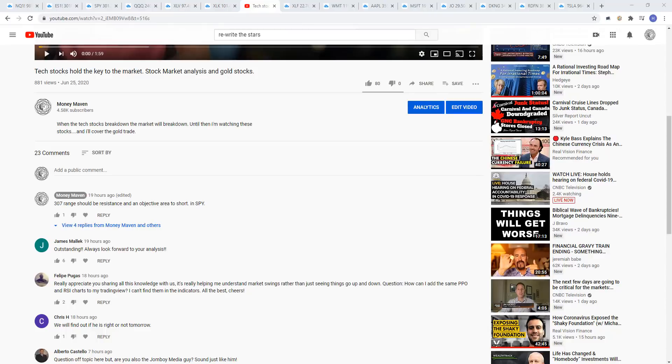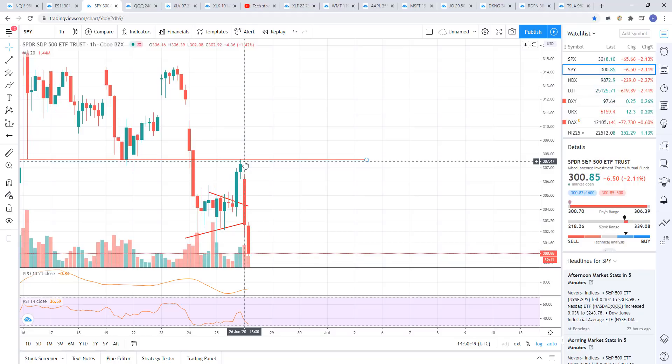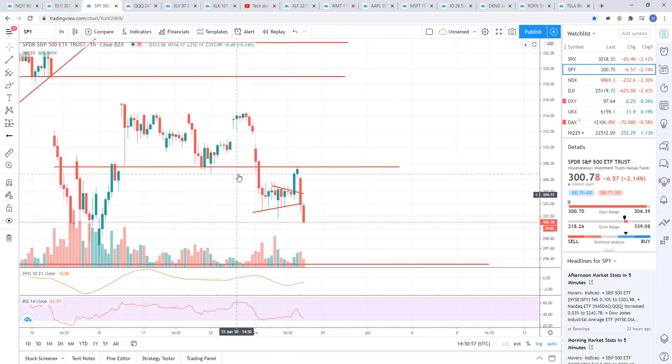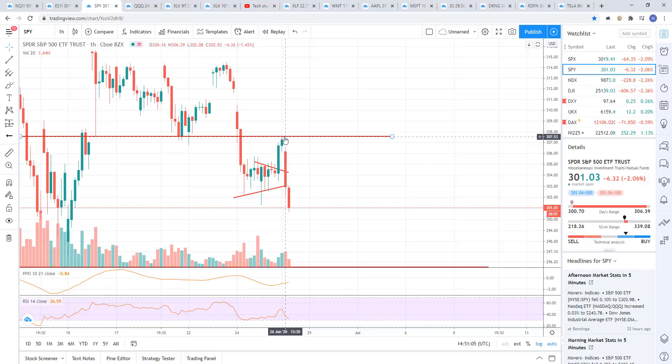Let me show you that comment real quick. Here's my comment from yesterday — I put it out with about 15 minutes left in the day. I said that the 307 range should be resistance and an objective area to short in the SPY. This is why it's important to understand the levels — because when you know the levels, you know when things are coming into those levels and that's when you take positions. I had the level marked out on the chart at 307.50 and we did pop right into that. It's a range; you're in the area close enough. You don't know exactly when people are going to step in. We popped right into that level. Go back and watch the video from yesterday — that was a very clean area to take a short.